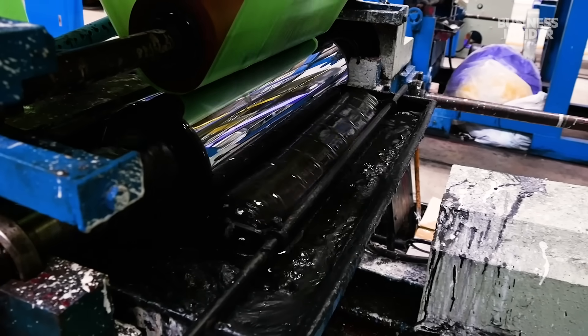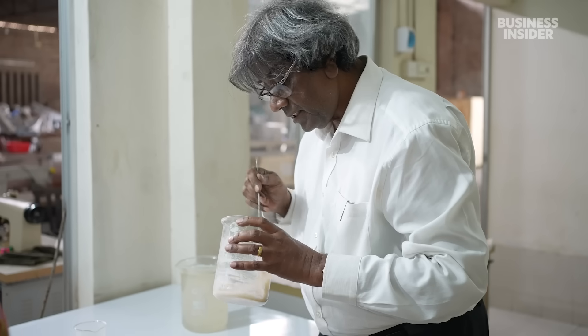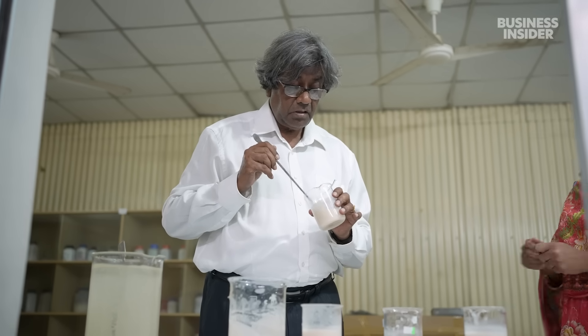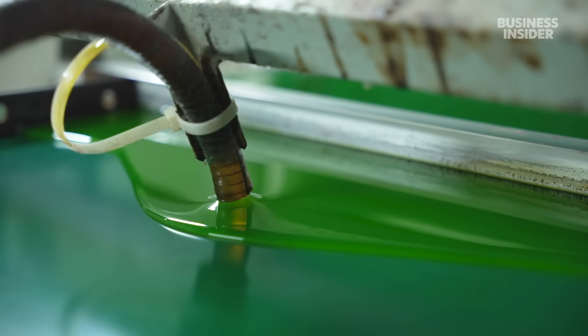But synthetic materials replaced jute within a few decades of the industry's peak. Now, one scientist is trying to revive interest in this swamp plant by turning it into a biodegradable replacement for plastic.